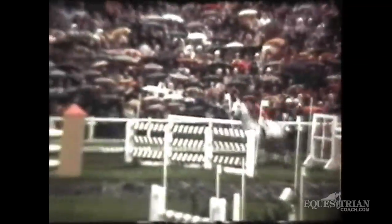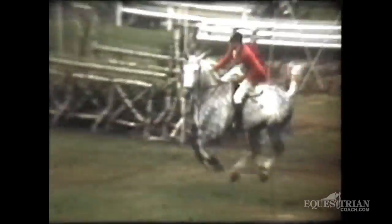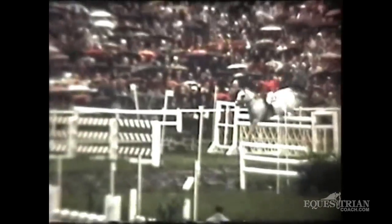The water at Aachen was very big, very inviting, and very jumpable. There's Frank Chapeau on the Irish half-bred horse Tally Ho — it was a beautiful color. We had lots of rays. There's Riviera Wonder with Bill Steinkraus.